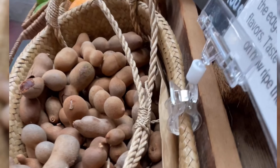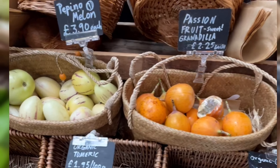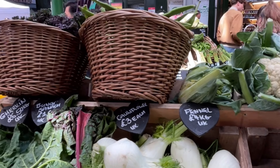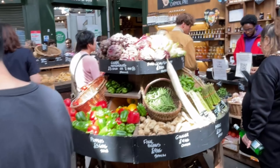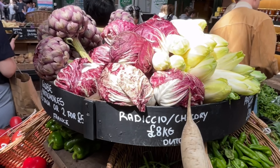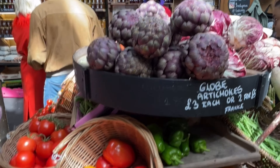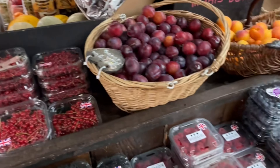Coming to the vegetables, the exotic varieties here include pea aubergine, Thai green round aubergine, organic ginger, long red chili, organic turmeric, and tamarind. Ted's Veg offers all the vegetables and fruits you get in retail shops, but additionally you will find exotic vegetables like globe artichokes.